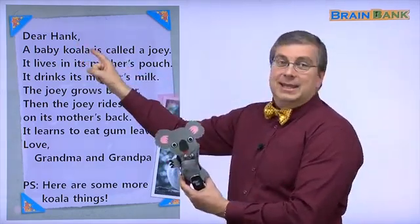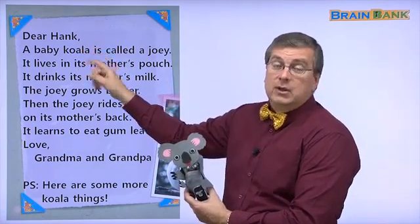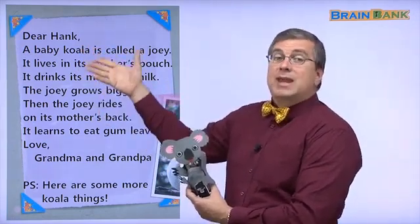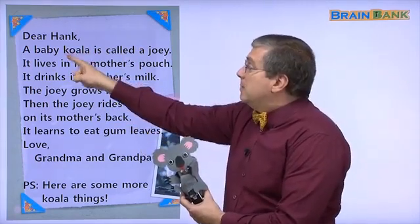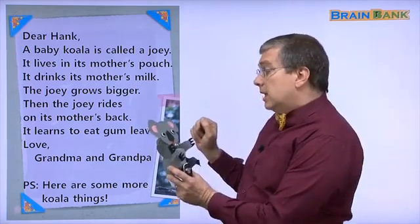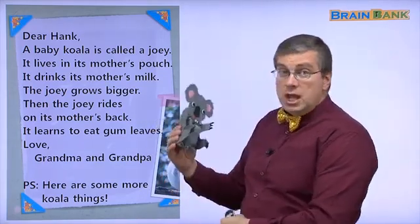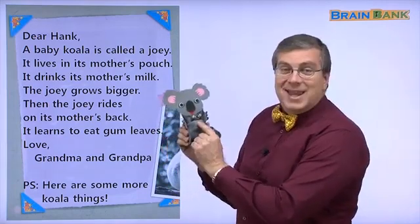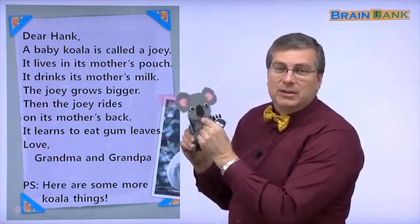Dear Hank — it's a letter, so we start it with the name, and we have some interesting information. A baby koala is called a joey. Sari's koala, do you have a joey? Yes, I do. Look, here is the joey from Sari's koala.